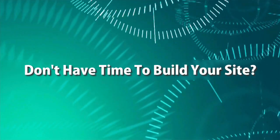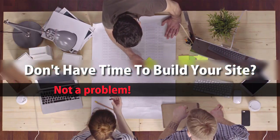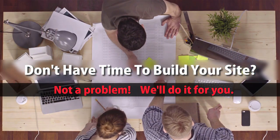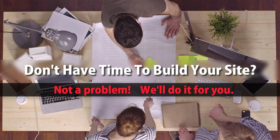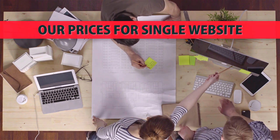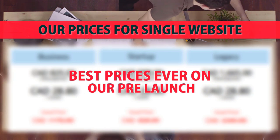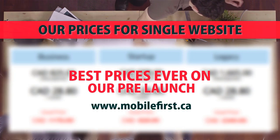Built for you. Don't have time to build your site? Not a problem — we'll do it for you. Best prices ever on our pre-launch. Visit mobilefirst.ca.